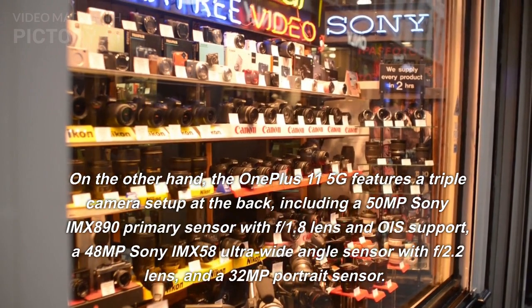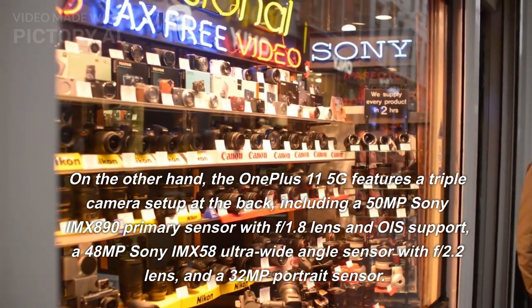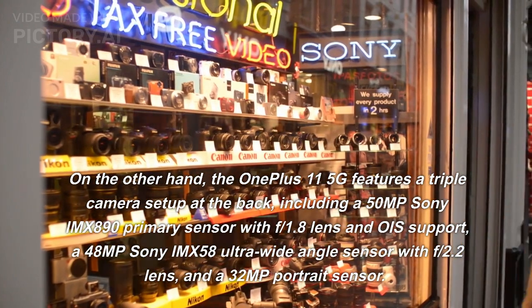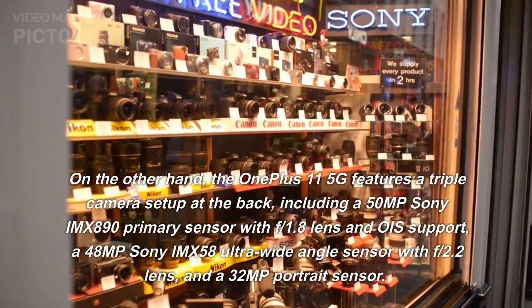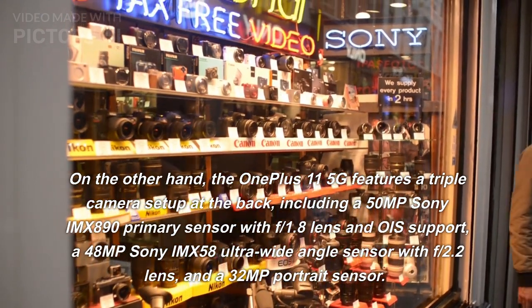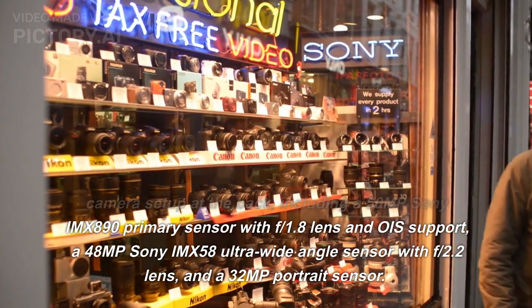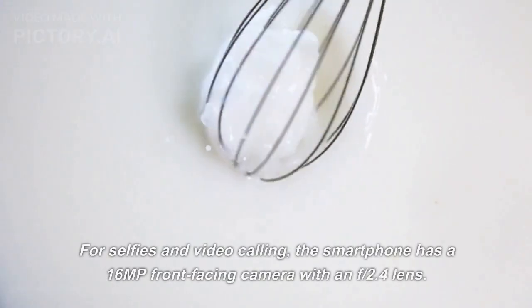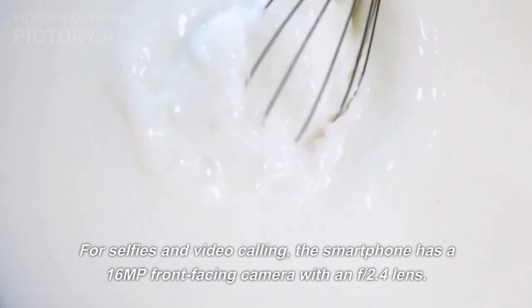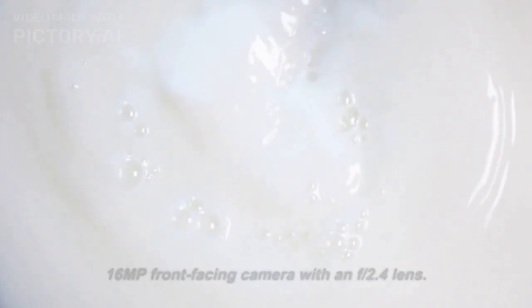The OnePlus 11 5G features a triple camera setup at the back, including a 50-megapixel Sony IMX 890 primary sensor with F1.8 lens and OIS support, a 48-megapixel Sony IMX 58 ultra-wide-angle sensor with F2.2 lens, and a 32-megapixel portrait sensor. For selfies and video calling, the smartphone has a 16-megapixel front-facing camera with an F2.4 lens.